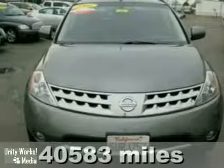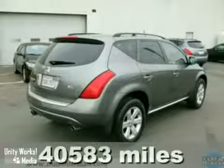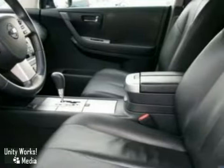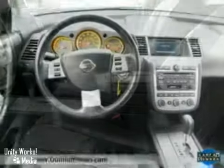It's a 2006 Nissan Murano. It has alloy wheels, multiple airbags, and a roof rack. It also features power locks on windows, leather seats, and dual-zoned air conditioning.